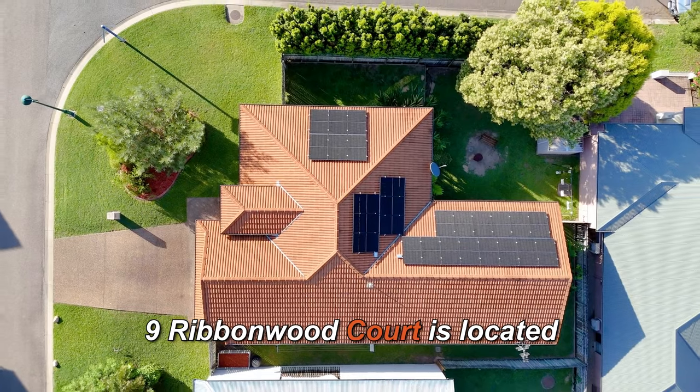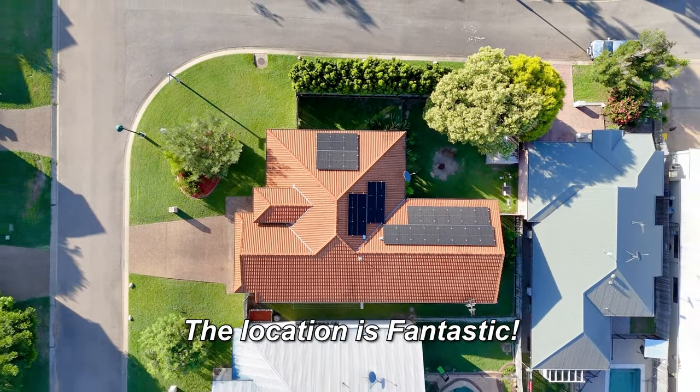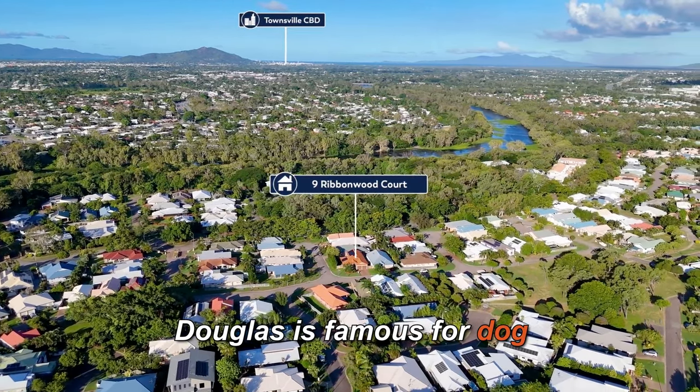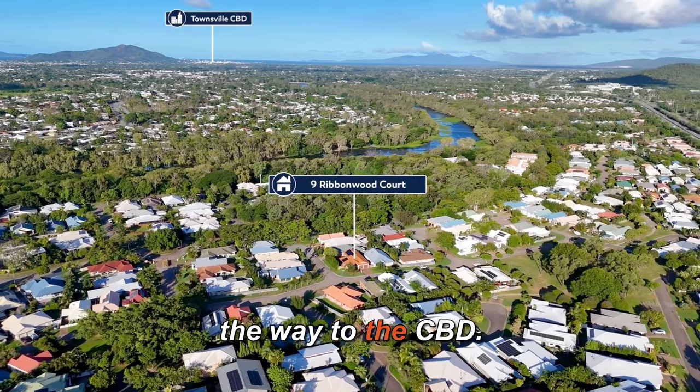Nine Ribbonwood Court is located on a 622 square meter block. The location is fantastic — Douglas is famous for dog walking paths along the Ross River which stretch almost all the way to the CBD.